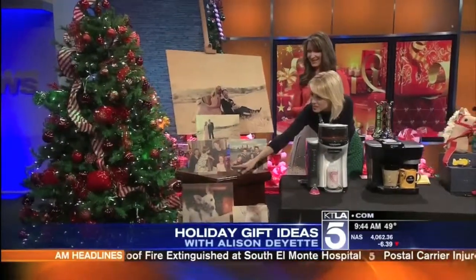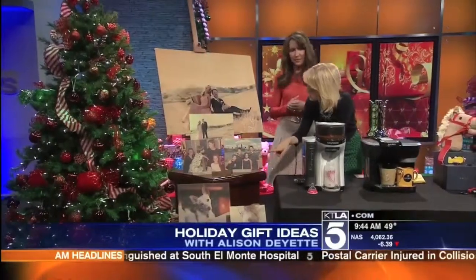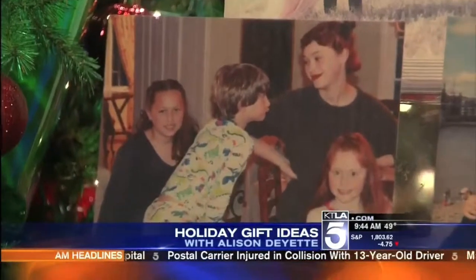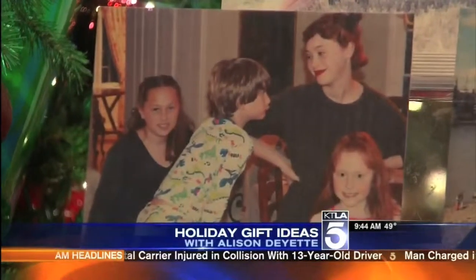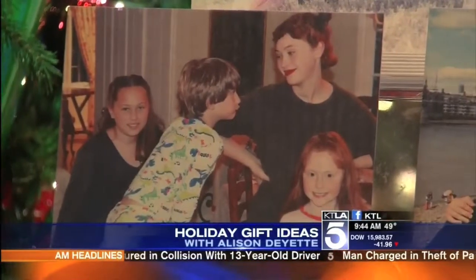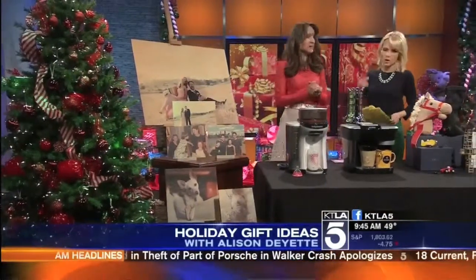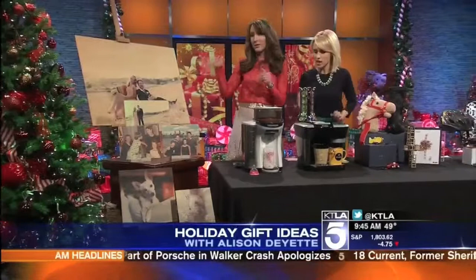We've got some of the KTLA anchors — the Buckley family, and it looks like Sam's kids over here — all printed on a piece of wood. It's the highest quality birch wood without any deforestation consequences, and for every Wood Snap ordered they actually plant a redwood tree as part of their Roots for Trees program. It ranges in price from about $29 to $300, depending on the size.